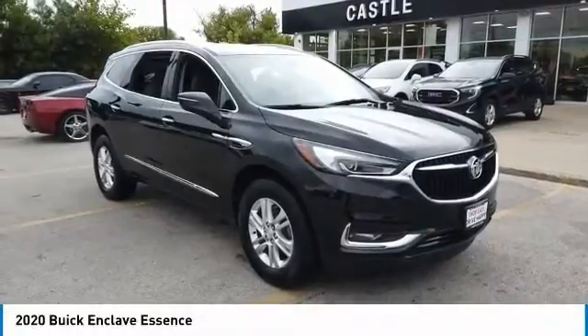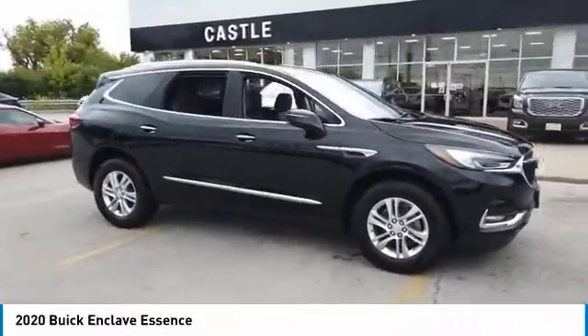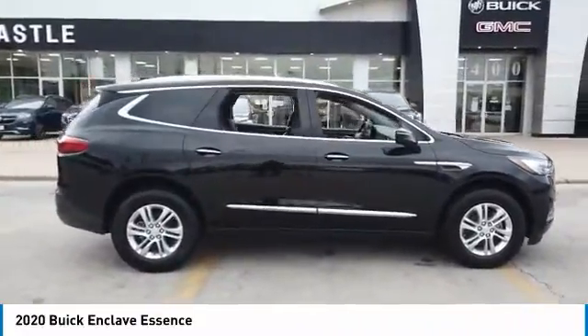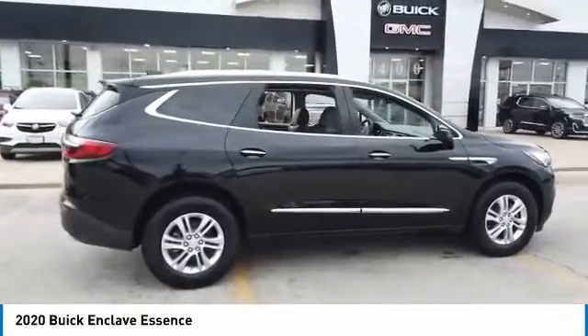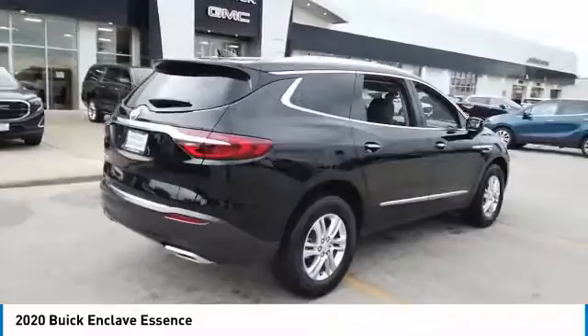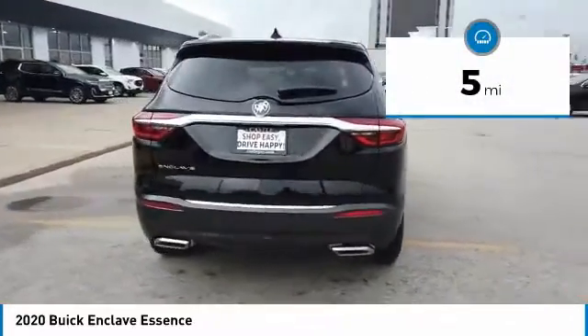Make a great choice today with the 2020 Enclave. The Enclave offers three rows of seats standard, with seating for up to eight passengers. Not only is it roomy and stylish, but Buick really did its homework on this vehicle — they did not cut any corners. This vehicle has less than 100 miles.